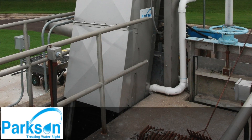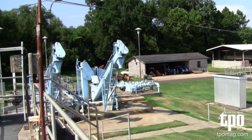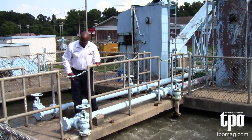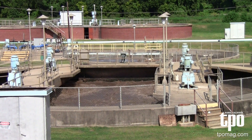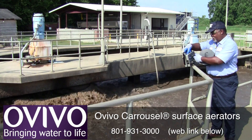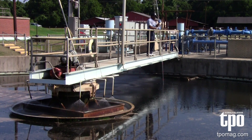As the flow leaves the pre-screening, it goes to two aeration basins. Those aeration basins are where our biological treatment begins. Those basins are equipped with four 50-horsepower aerators each. As the flow leaves those aeration basins, it is now ready to enter into two clarifiers.